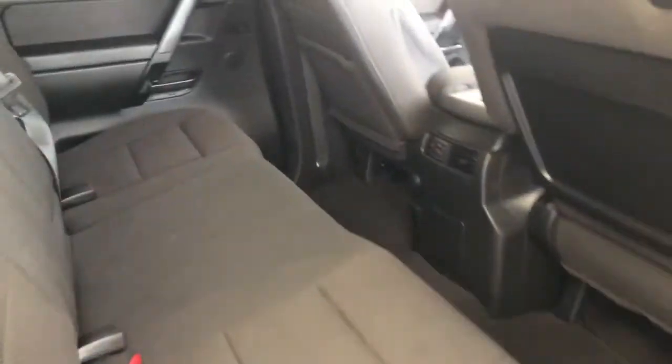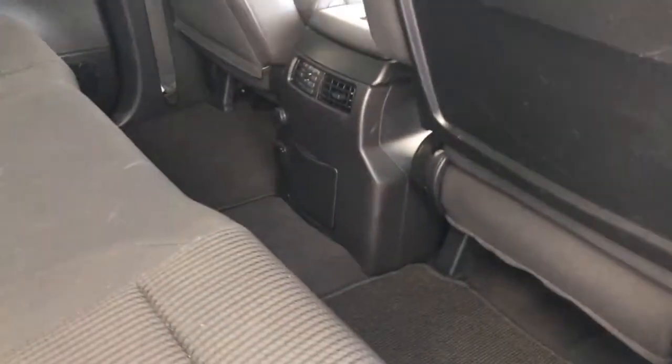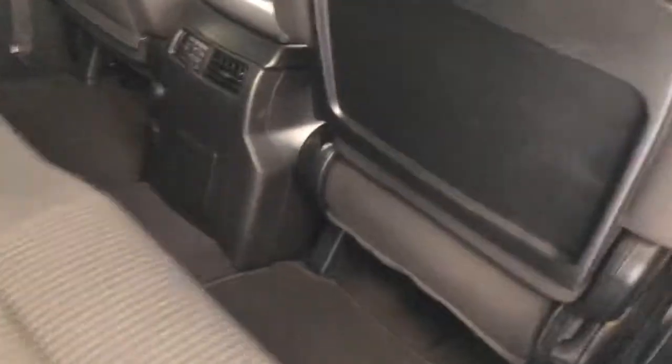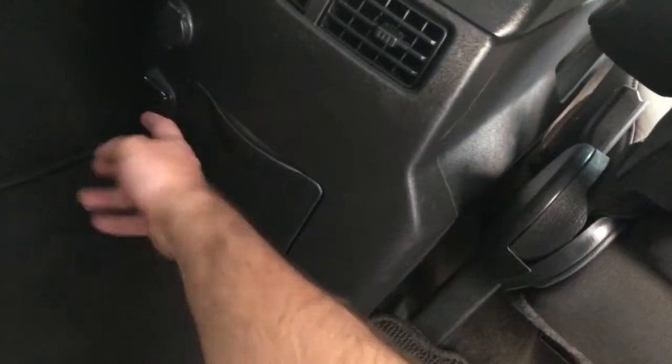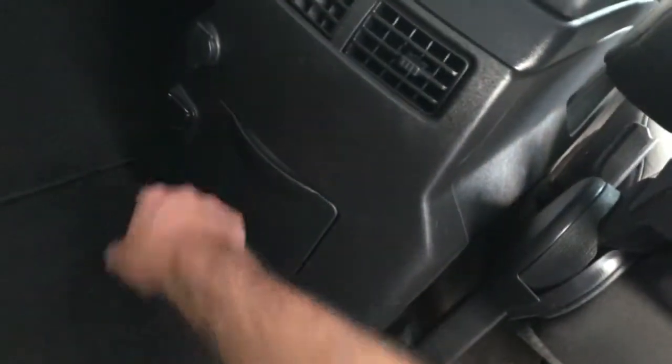This is the crew cab. It's very spacious with ample leg, hip, and shoulder room for your rear occupants. You can see a 12-volt power supply and full airflow through the console to help keep the occupants nice and cool back here. You also have a 110-volt outlet down there as well, so plenty of places for power supply to stay connected.